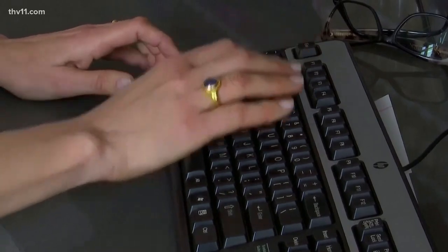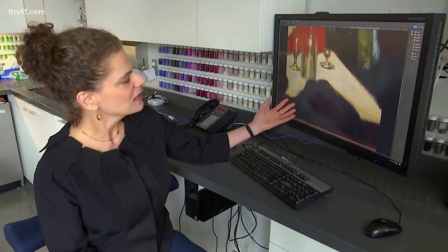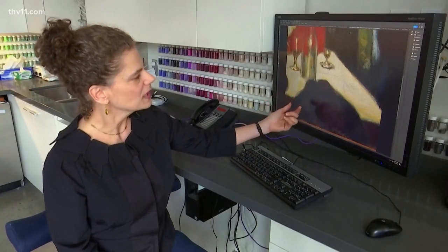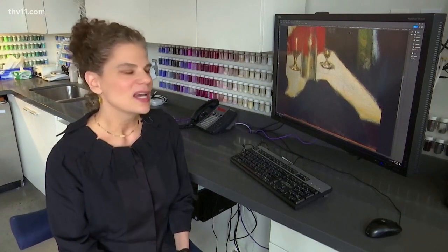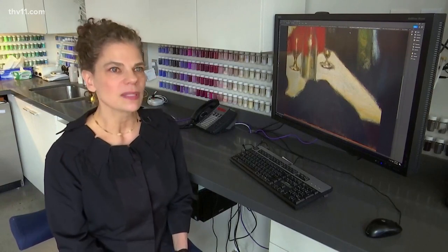But to find it, she had to know where to look. Looking at this area where you can see other colors peeking through, and you can see texture that doesn't relate to the final composition, I had a very strong feeling that there was something under there.